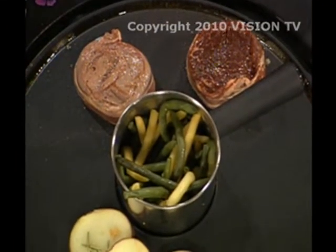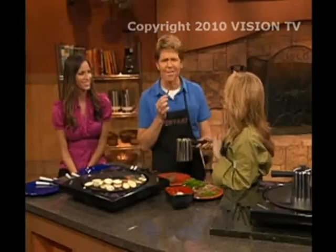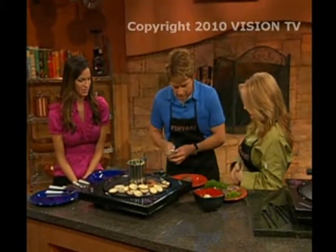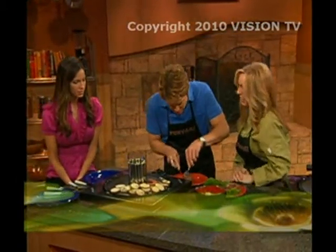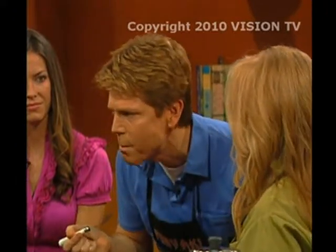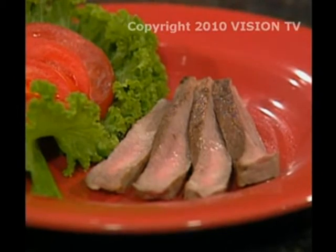I've used this one to steam some fresh green beans. Want to try one? Oh, sure, I'd love to. That is delicious and crunchy! That's because with the Funyaki, there's no overcooking. Now try the beef. This looks delicious. That is like tender and juicy and flavorful.